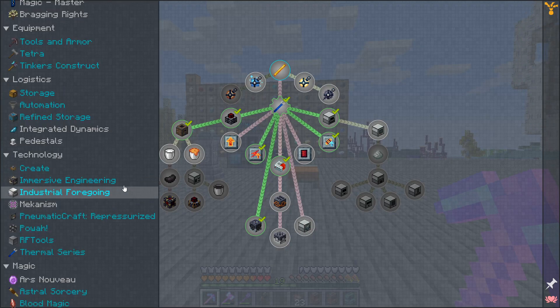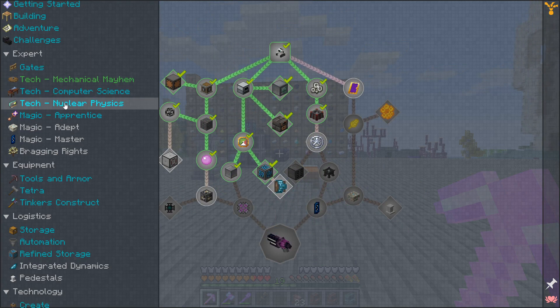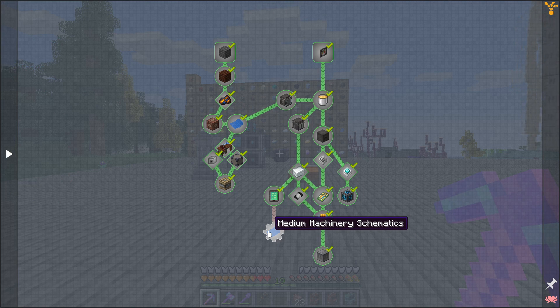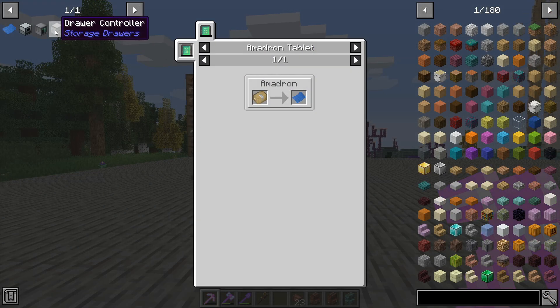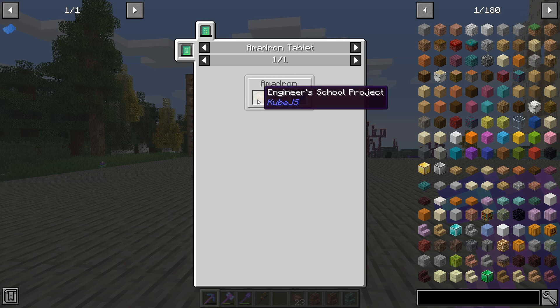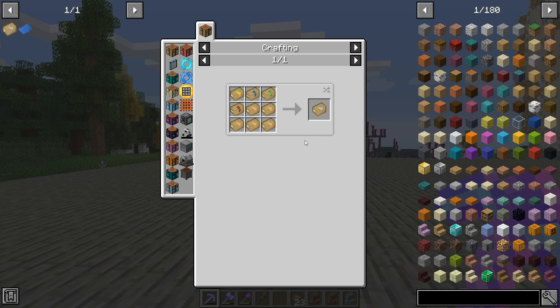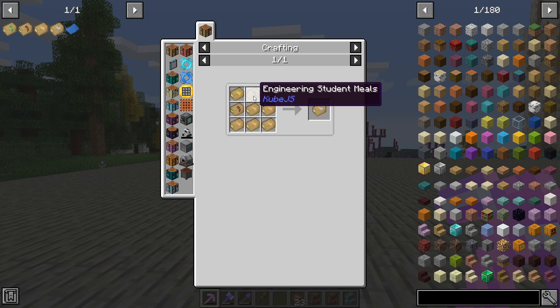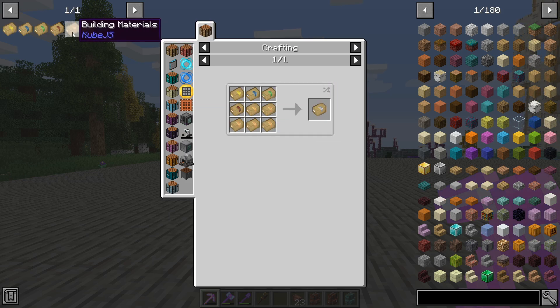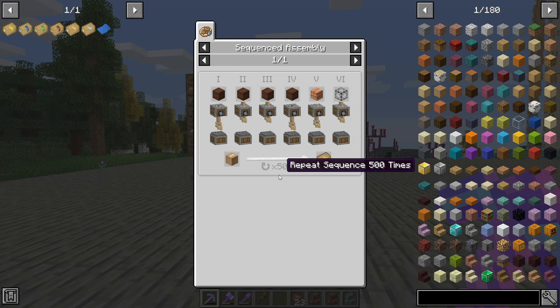The next quest is going to be a bit of a grindy one. I don't know that we're going to get it finished today because we need these medium machinery schematics - so this is going to be our next task, probably not going to get it done today because there's a whole bunch of stuff we need to set up. We need to be making this Engineer's School Project, which means we need building materials, foundation materials, landscaping materials, engineering student meals, and construction tools. If we take a look at the first one - building materials.